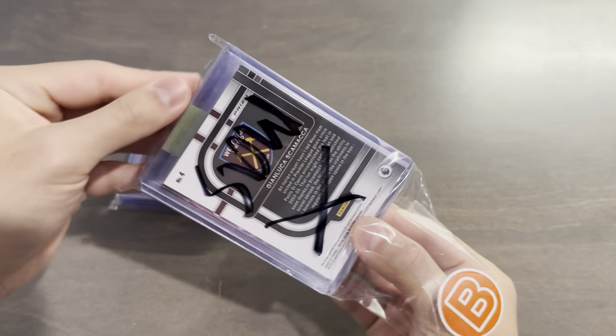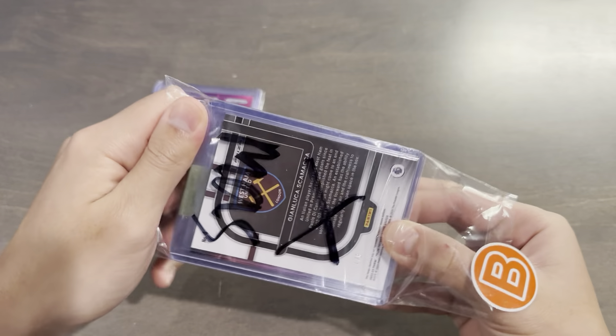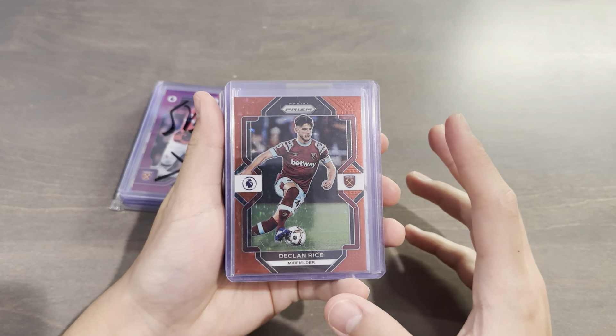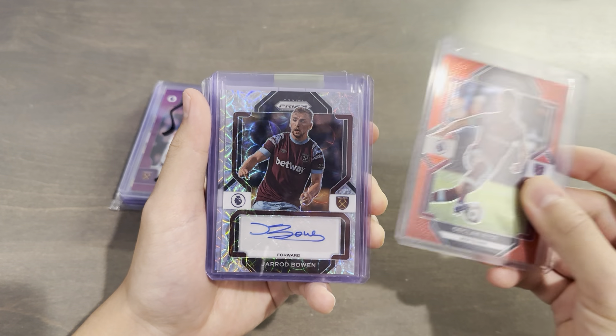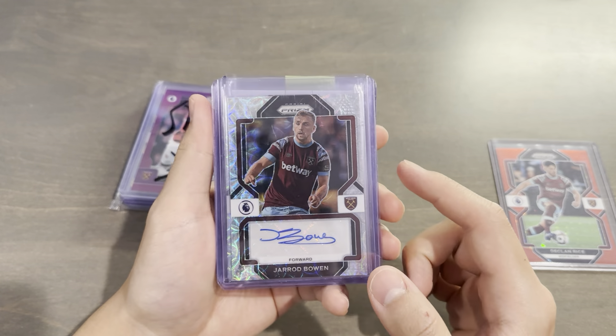Everything here was a surprise, so I still have no idea what's in here. Wow, this is like the ultimate pack — really better than any Panini pack opening. You're not going to get such a customized set of cards, and all beautifully top-loaded. So without further ado, let's see what we got here. Behind the Scamacca Rice is going to be a Choice Auto of Jarrod Bowen from 22-23 Prism.